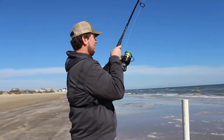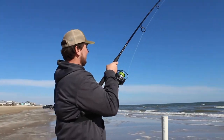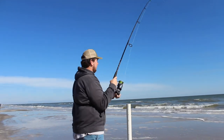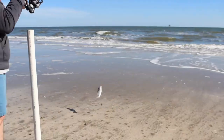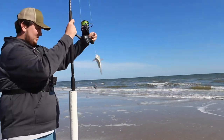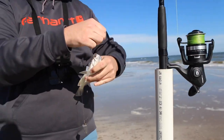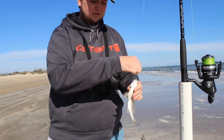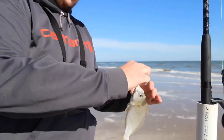I think it's on — if it is, it's small. Just got bit here again, if it's on it's gonna be super tiny. It's on there — what do we have here? One of these things, I don't even know what this is, we always catch these. Leave a comment down below if you know what type of fish this is, it's not a croaker.